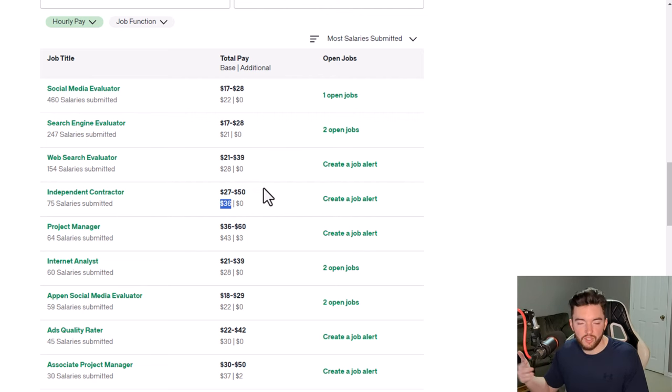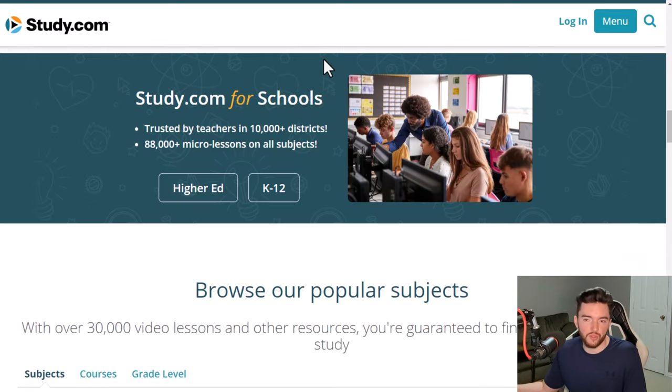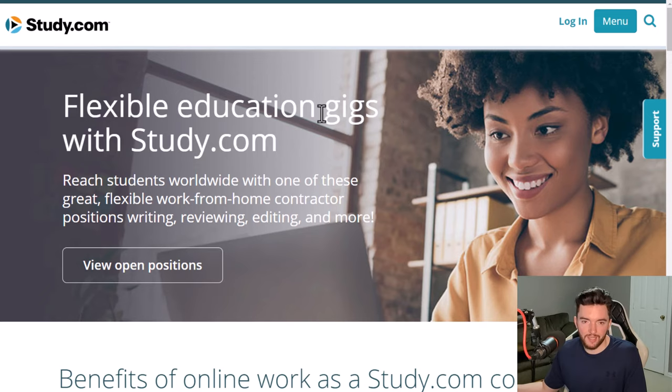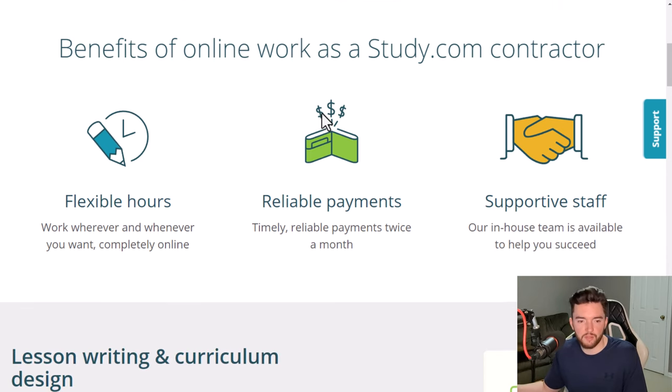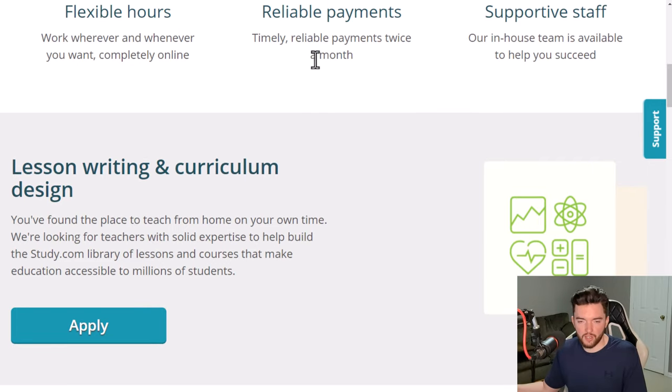Next is Study.com, which usually has a lot of writing, proofreading, and editing jobs, and occasionally some sales jobs. They're known for not requiring interviews — if you look up their interview process on Glassdoor you'll see many reviews saying they just took a test instead. To find freelance work, scroll down and look for 'Teach for Us' — that's their freelance page link, even though the jobs aren't all teaching-related. You get flexible hours and work whenever and wherever you want.